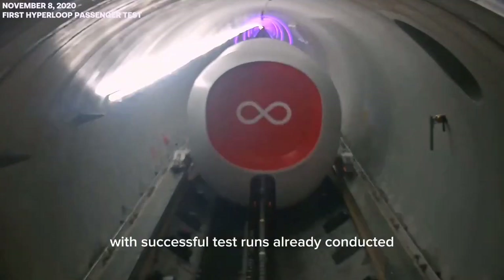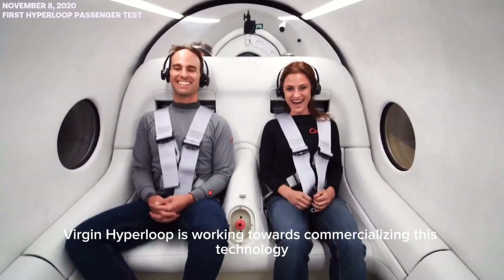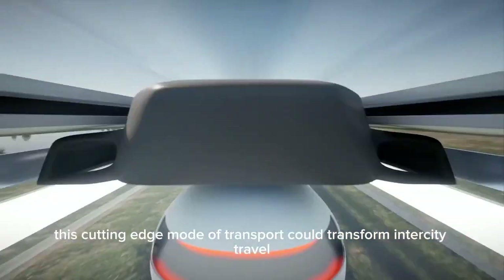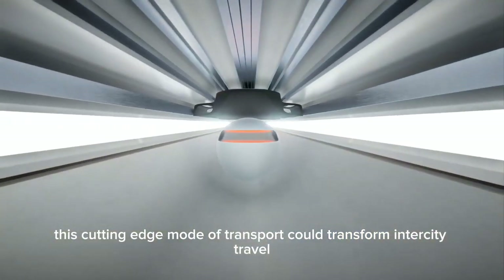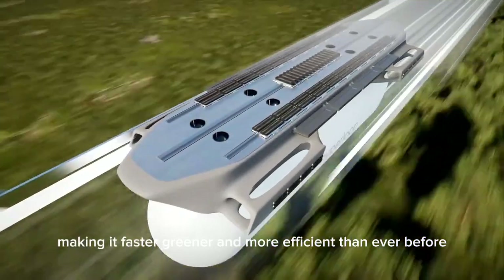With successful test runs already conducted, Virgin Hyperloop is working towards commercializing this technology in the coming years. If widely adopted, this cutting-edge mode of transport could transform intercity travel, making it faster, greener, and more efficient than ever before.